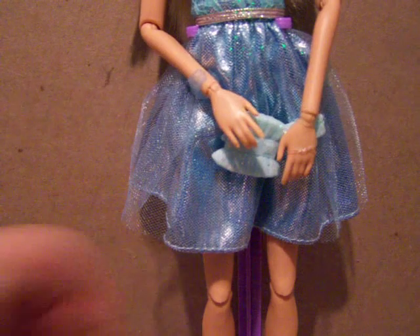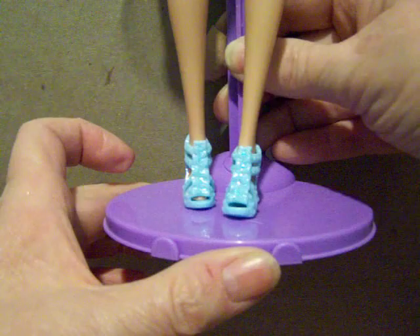Let me show you her shoes. She comes with these very sparkly shoes. And her purse is also sparkly — she comes with a cute little purse. It's still attached right now because I just opened the box and took her out.